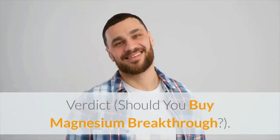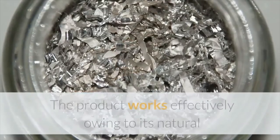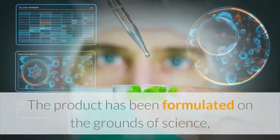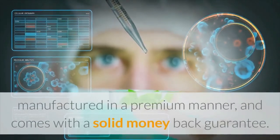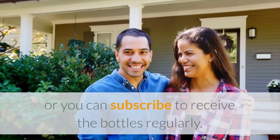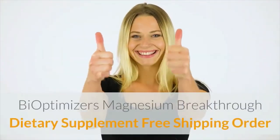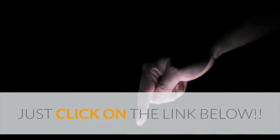Should you buy Magnesium Breakthrough? Magnesium Breakthrough from BiOptimizers is a dietary supplement for stress relief. The product works effectively owing to its natural composition of seven different kinds of magnesium. It has a natural and hence safe-to-use composition. The product has been formulated on the grounds of science, manufactured in a premium manner, and comes with a solid money-back guarantee. You can opt for the one-time purchase option or subscribe to receive the bottles regularly. For consumer protection and to be eligible for a full refund, only buy Magnesium Breakthrough from the official website in the description of the video. Click on the link below to order now and strengthen your health.